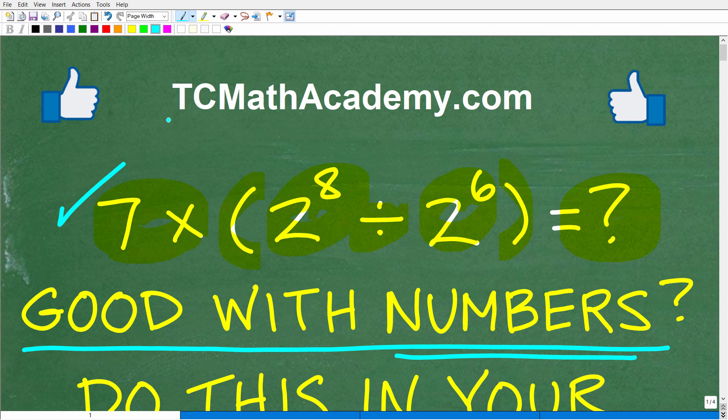But before we get going, let me quickly introduce myself. My name is John and I have been teaching middle and high school math for decades. And if you need help learning mathematics, check out my math help program at tcmathacademy.com. You can find a link to that in the description below. And if this video helps you out or if you just enjoy this content, make sure to like and subscribe as that definitely helps me out.